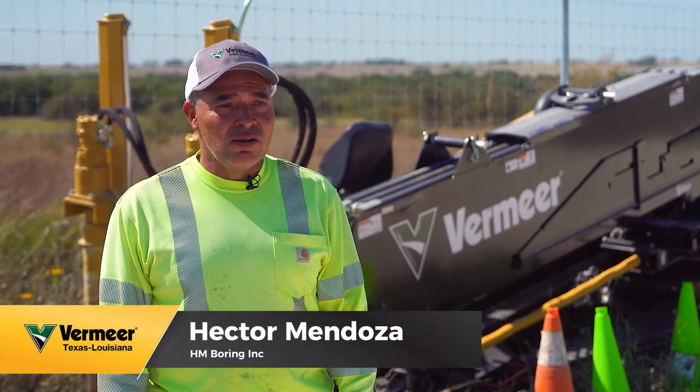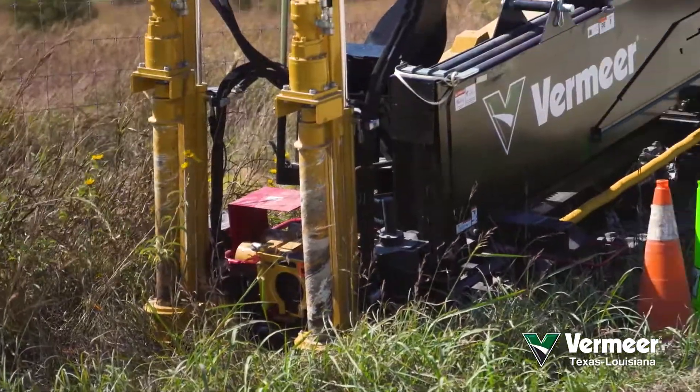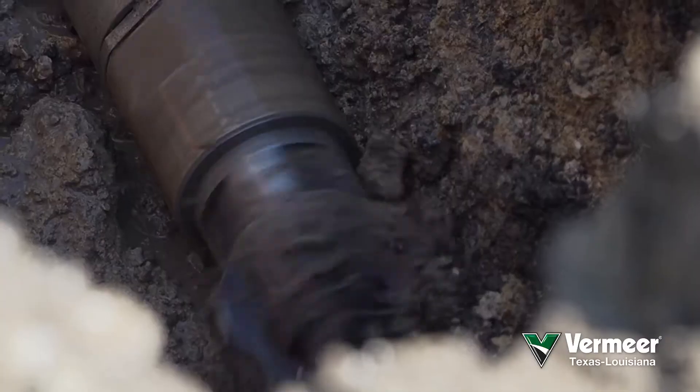I've been doing underground utility installation for 17 years. This machine over here is just another tool in my toolbox. Now I have options — I'm not limited to one machine. Now you get to choose which one works better for the area that you're working on.